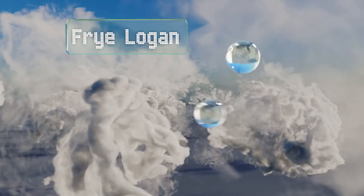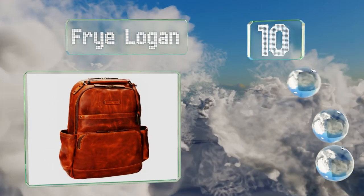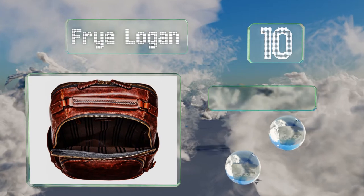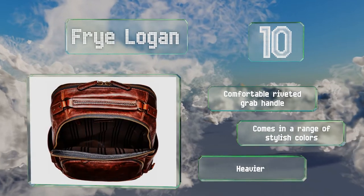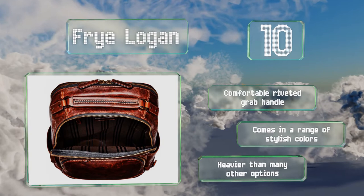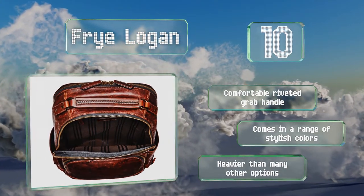Starting off our list at number 10. Each exterior pocket on the Fry Logan has smooth moving two-way zippers, making retrieving your belongings in a hurry a breeze. Its distressed Italian leather covers the entire exterior, including the straps, giving it a vintage look. It comes with a comfortable riveted grab handle in a range of stylish colors. However, it is heavier than many other options.